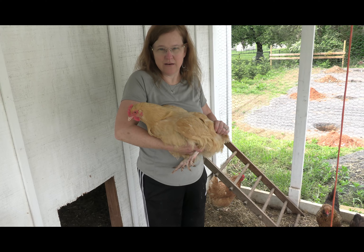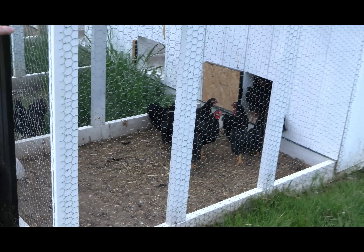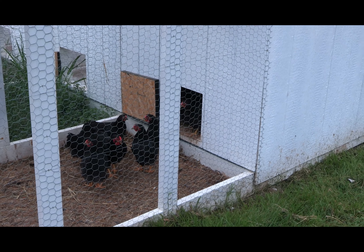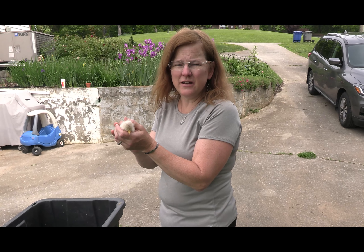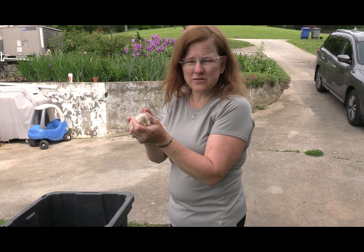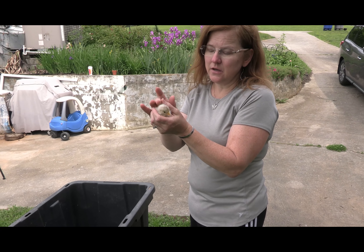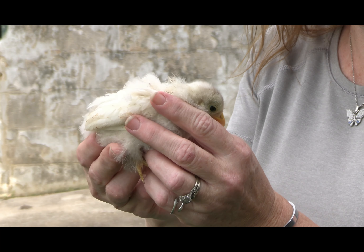Here is the Buff Orpington hen — so this is the girl; a girl's called a hen. These are black Bantam. This is our white chocolate chick — it's not an actual breed of chicken, but our Bantam chickens, when we were hatching eggs, one of the recessive genes — for anybody that likes genetics and science — had a white chocolate chick when we hatched it. So this is her.